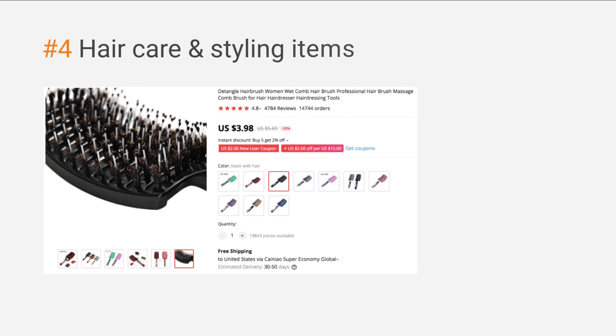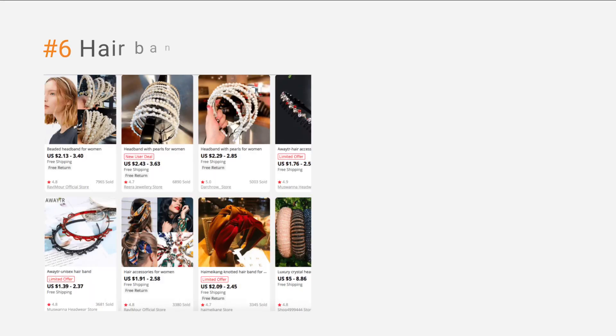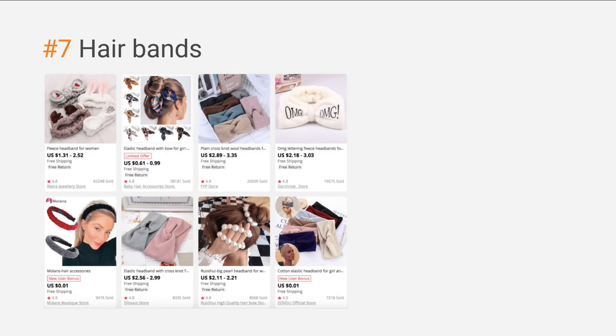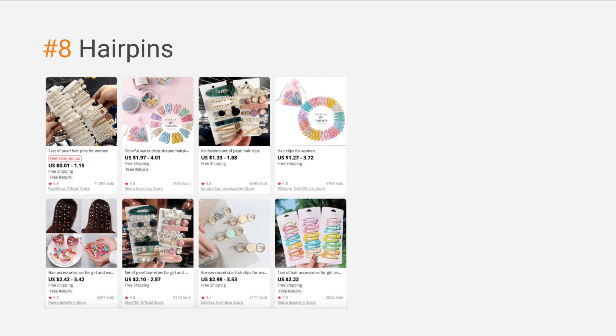Here is one more tip: we also recommend dropshipping hair accessories. Adding more product types can generate greater interest from potential customers, which in turn can lead to larger shopping baskets due to more items to choose from, especially items that work together. Increasing the average check size is good for your business. Ribbons and ties are probably the first thing that comes to mind. On AliExpress, you can also find a rich selection of hair bands. These small items will greatly complement other products in your store.